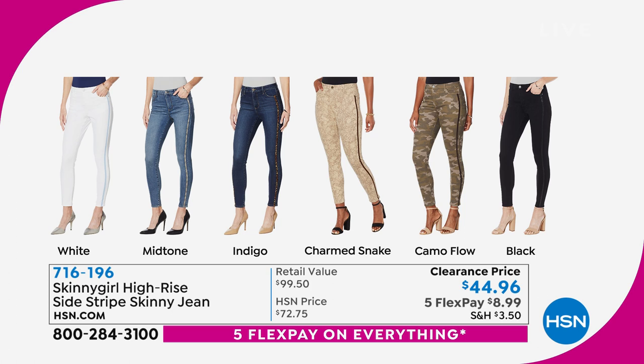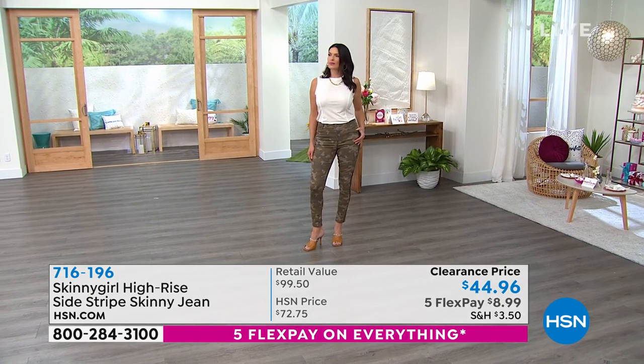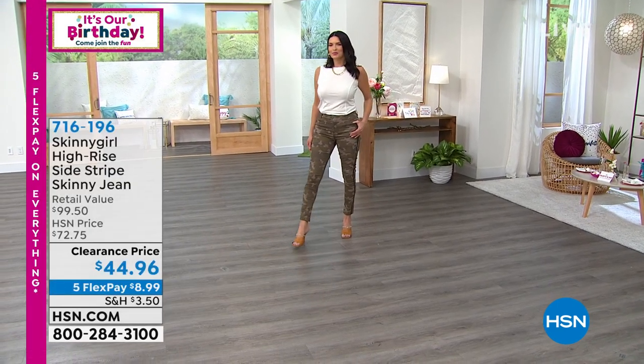You're going to order the camo as camo flow, and then we have it in black. Really cool looks — wonderful jean. It's never been anywhere near this price.